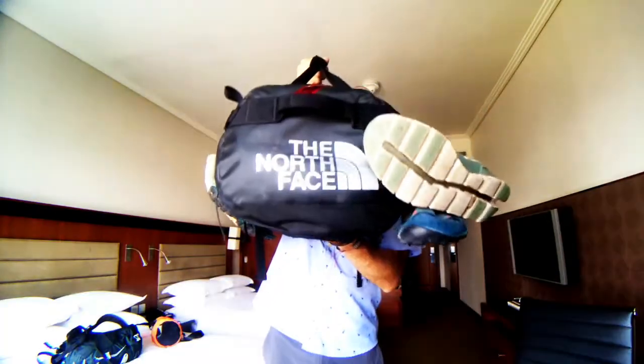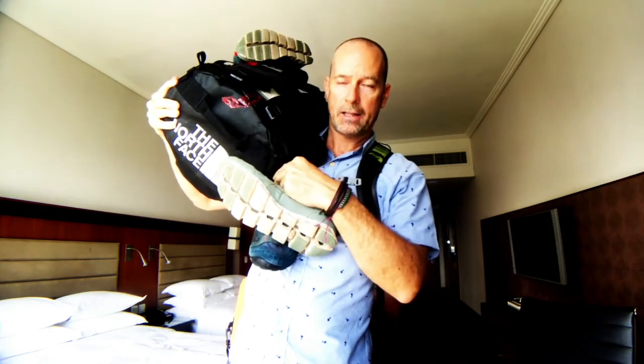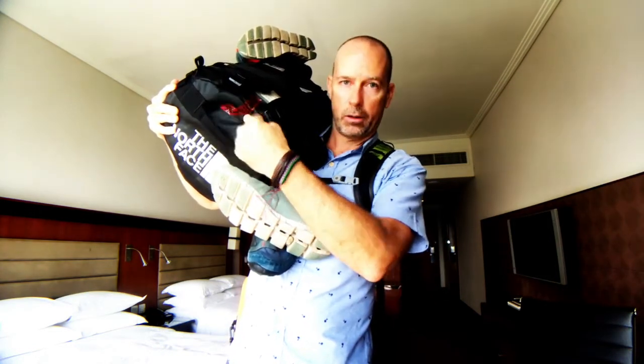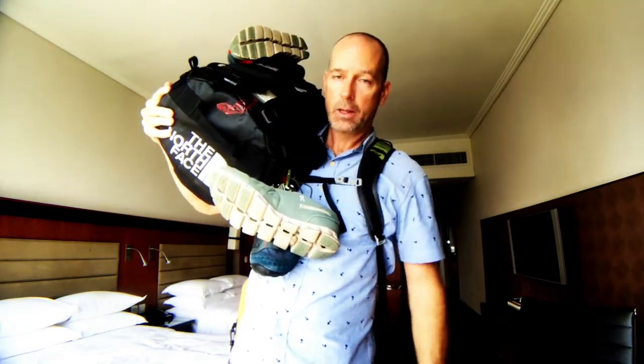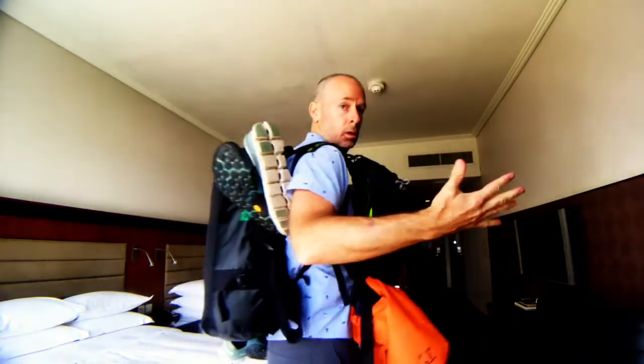Number three — this right here is a duffel bag. You'll need carabiners that you can clip your sneakers onto the outside, because when you're here you don't want to be putting your dirty shoes in your bag — unless you're flying between cities, then you have to. It will also serve as a backpack if you need it to.